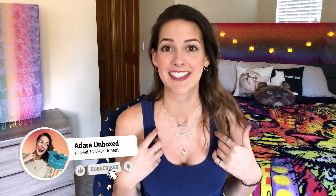So this is my first clothes haul. If you're new to my channel, welcome. My name is Adara. I unbox things that I buy and then I record them and share them with you. I am about to try on all these clothes for you.